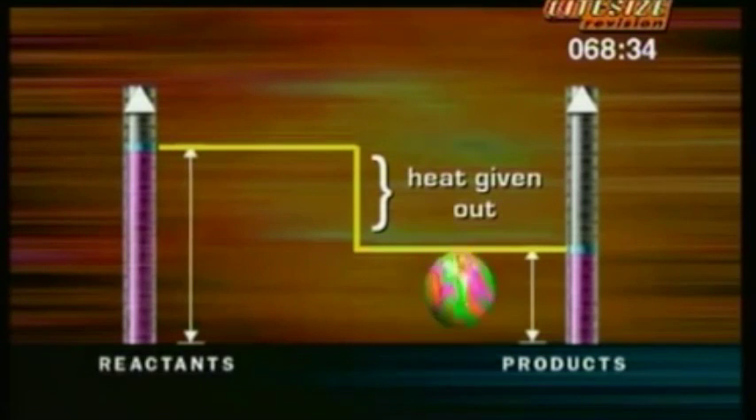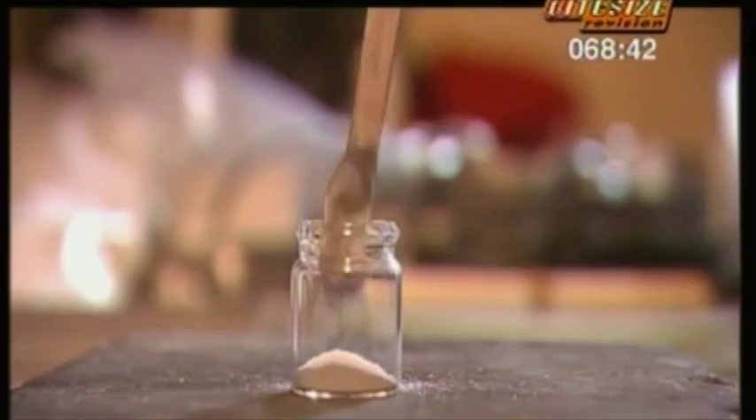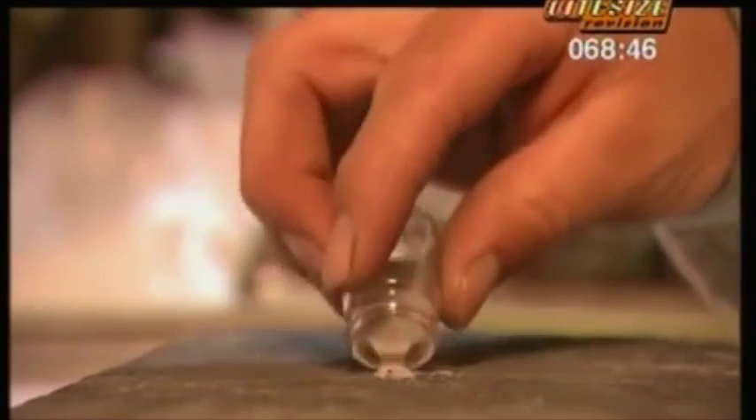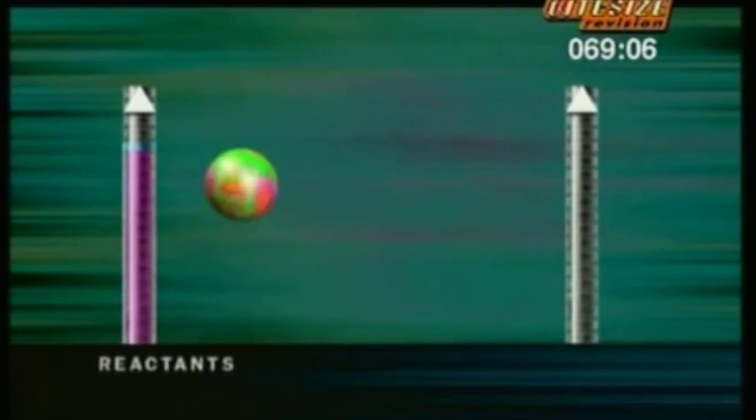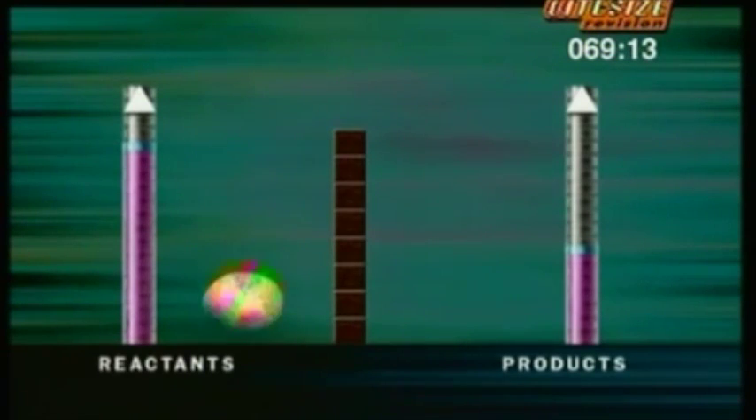But most exothermic reactions need something to get them started, like rocket fuel. Mixed together, nothing happens. Like a lot of chemical reactions, they need a little help to get started. Add a little energy — rocket fuel needs a bit of heat energy to light the fire of the big reaction. An energy level diagram shows what's going on. Overall, this is an exothermic reaction, so the reactants have more energy than the products. But before the reaction can start, there's a barrier to overcome. It needs a little extra energy from outside to kick the reactants over the top of the energy barrier. The amount of energy it takes to get going is called the activation energy.